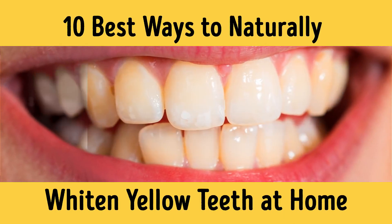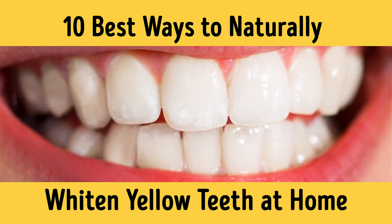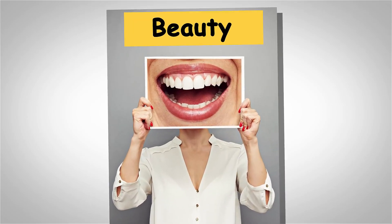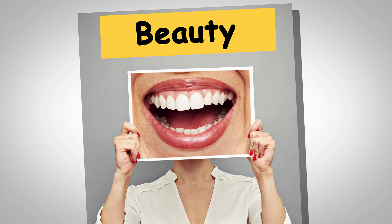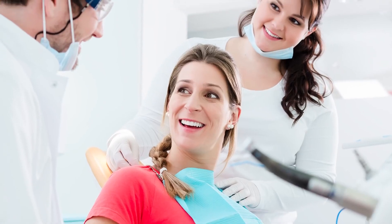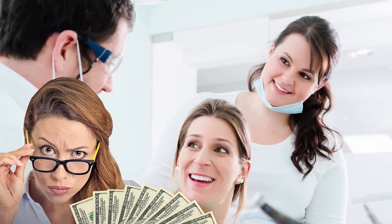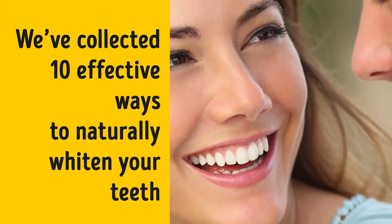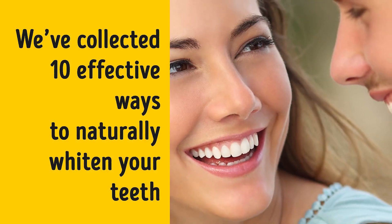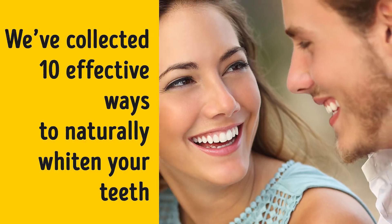10 Best Ways to Naturally Whiten Yellow Teeth at Home. We all dream of having the perfect looking teeth you can see on the red carpet and all over magazine covers. However, not all of us can afford to go to the dentist to have our teeth professionally whitened. And that's okay! Save your hard-earned cash because we've collected 10 effective ways to naturally whiten your teeth without destroying your enamel or your bank account.